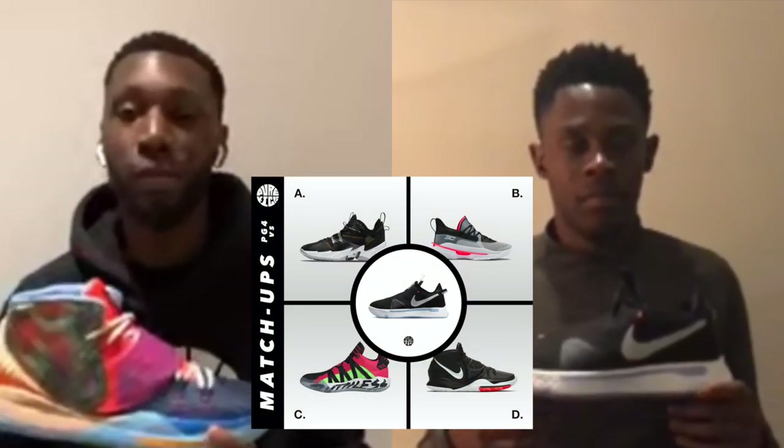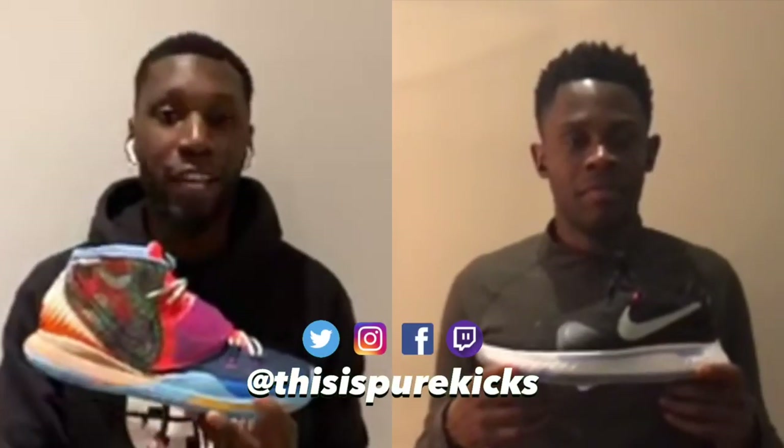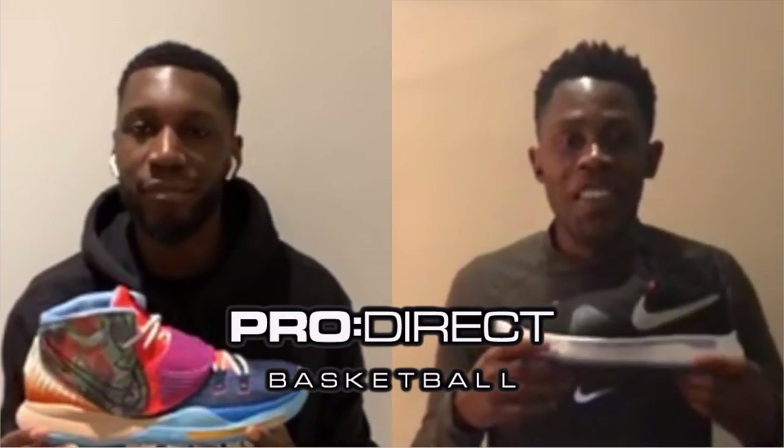The best thing about this video is that it's actually voted for by you guys over on our Instagram and YouTube community page — Pure Kicks Matchups. You guys voted for the Kyrie 6 to go up against the PG4. Keep an eye out on our Instagram and community page for more coming up very soon. Massive shout to the family over at Pro Direct Basketball — hope you guys are doing well during this alien invasion.